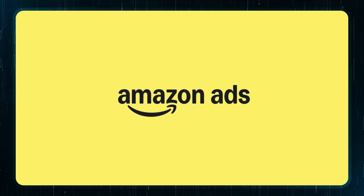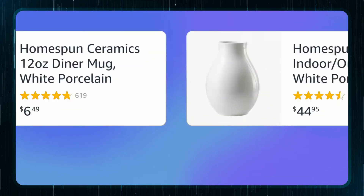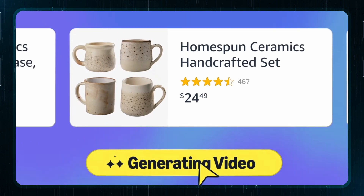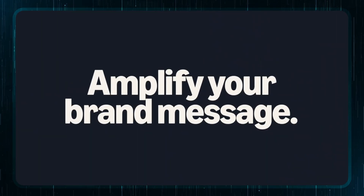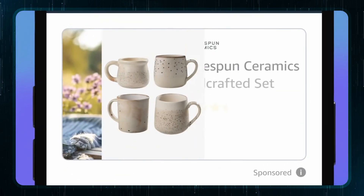This next one is for sellers and creators. Amazon Ads just dropped a bombshell at their Accelerator event — a video generator that's about to make your product listings pop like never before. The video generator creates custom video ads from a single product image. It uses Amazon's insights to highlight the product's key features and selling points, producing a video that showcases the item really well. This process takes just a few minutes and doesn't add any additional cost to advertisers.